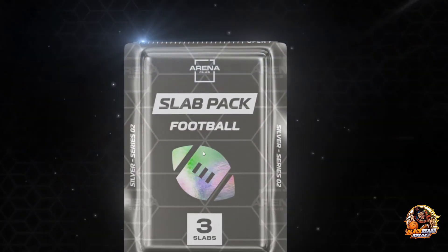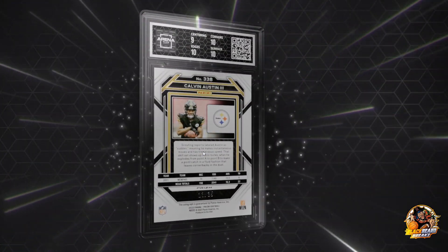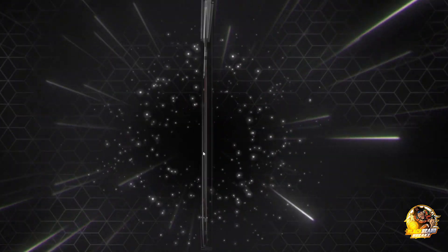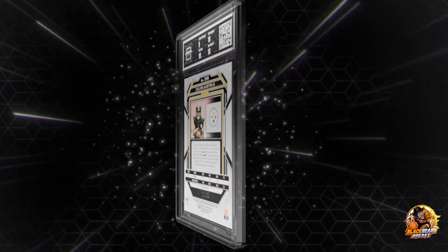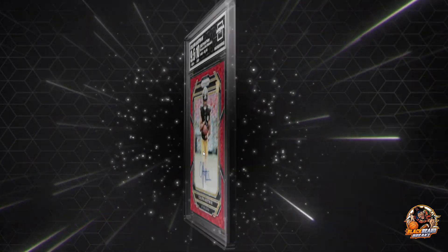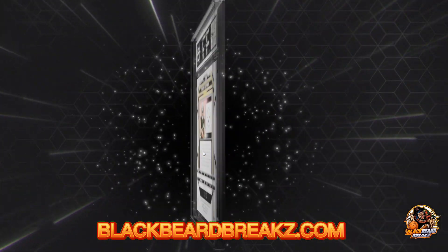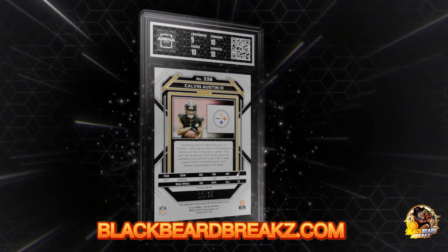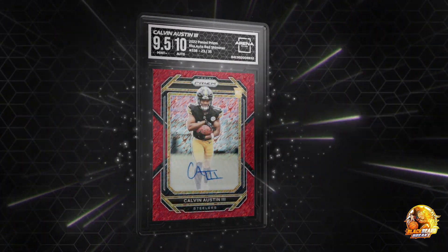Pretty cool little presentation. Calvin Austin the Third, red shimmer. Of course you can't really read the numbering on it - 9.5 Arena Club. We'll check the numbering later... I think it's 30-something out of 30... oh, it says up there: 23 out of 35. Any Steelers fans, there you go. That's one.